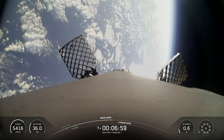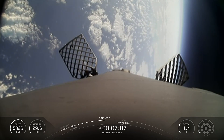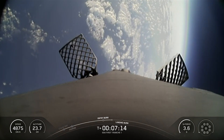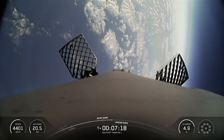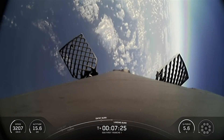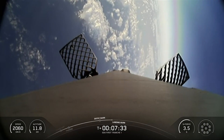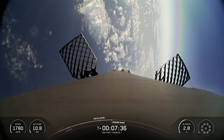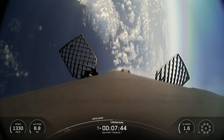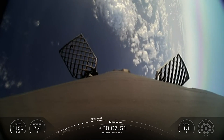Coming up next will be the first stage landing burn, which will start a little over a minute from now. The Tranche 1 satellites launched today will be operated from two SDA space operation centers — one at Grand Forks Air Force Base, North Dakota, and the other at Redstone Arsenal in Alabama — supported by a global network of ground entry points. The landing burn is the final burn of the Falcon 9 booster used to reduce the remaining speed of the vehicle for a gentle and precise landing on our drone ship, Of Course I Still Love You.